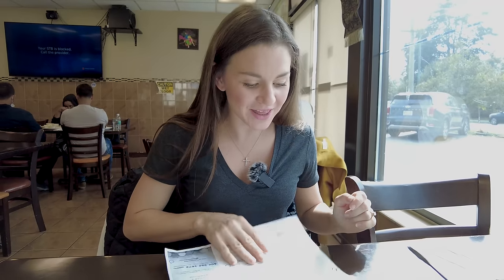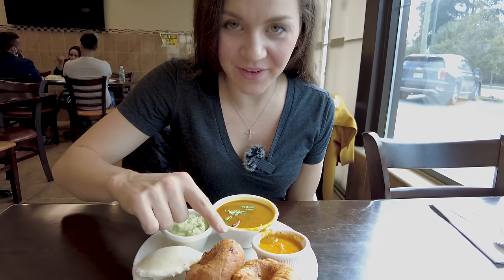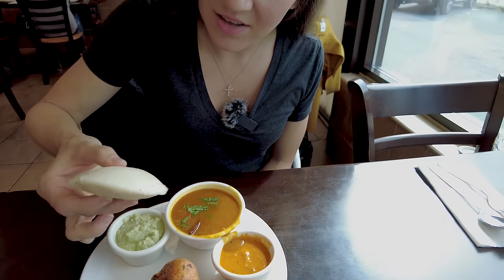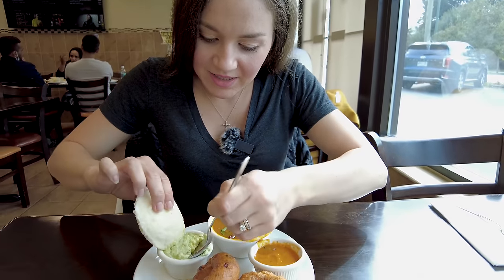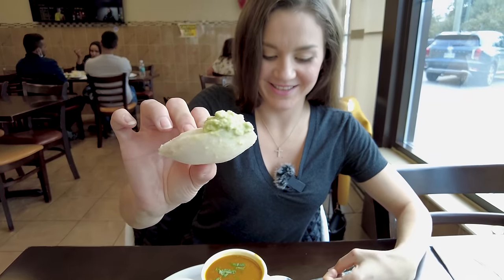That is a lot of food for us to try, but I'm so excited to explore this other side of Indian cuisine. I've never had South Indian food and I'm gonna start with the idli and vada. Here we have the idli and vada, and then you have some sauces on the side that you can dip it into. I'm gonna go ahead and try this one — wow, this one's heavy and thick. I'm gonna go into the green yogurt sauce.